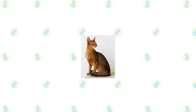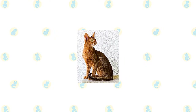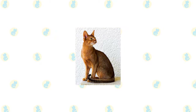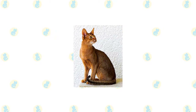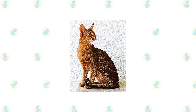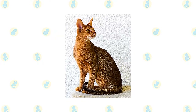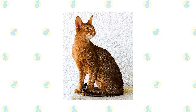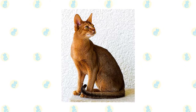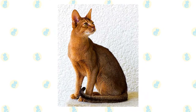Somali and Abyssinian bodies are graceful and athletic. They fall into the middle ground between the stocky body of breeds such as the Persian, and the tall, slender body of Oriental breeds such as the Siamese. The body is supported by slim, fine-boned legs at the tip of short, oval, compact paws. Somalis and Abyssinians are often said to look as if they are walking on tiptoe. Swishing behind them is a full brush tail, thick at the base and slightly tapering at the end.